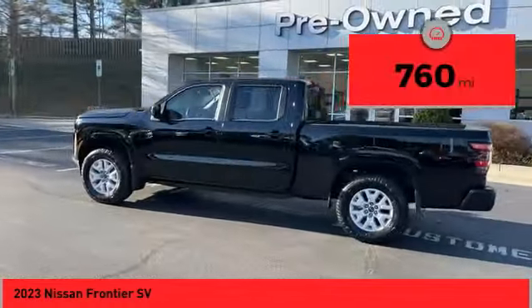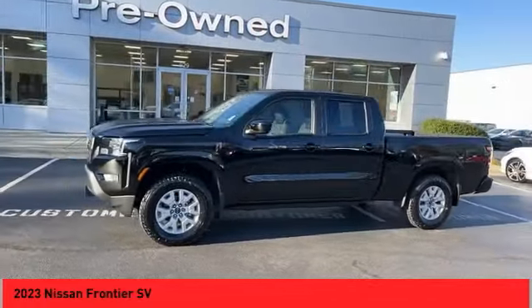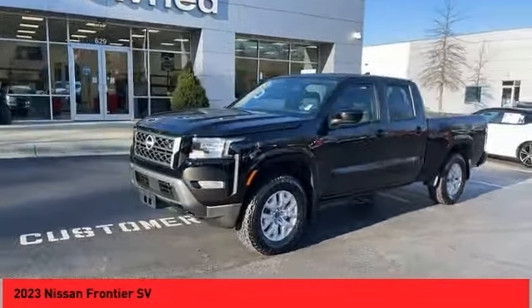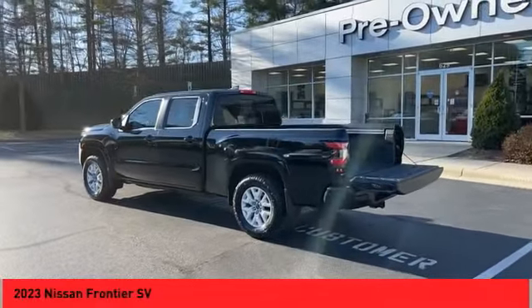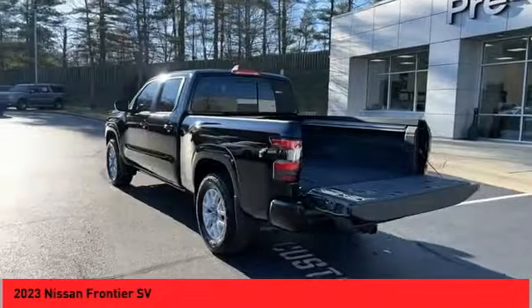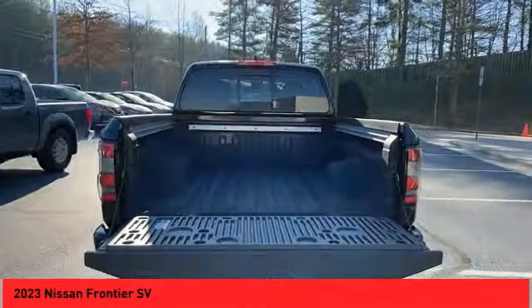This vehicle has less than 800 miles. Here are some of this vehicle's great options: sliding rear window, alloy wheels, power mirrors, traction control system, daytime running lights, fog lights, backup camera, heated seats, heated steering wheel, audio radio, and touchscreen display.